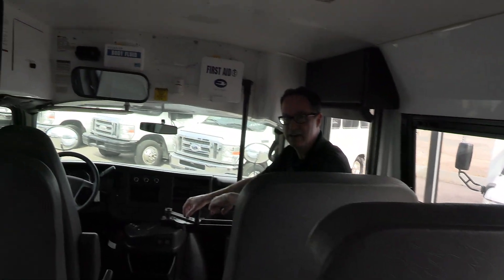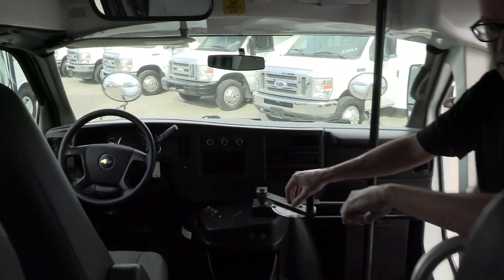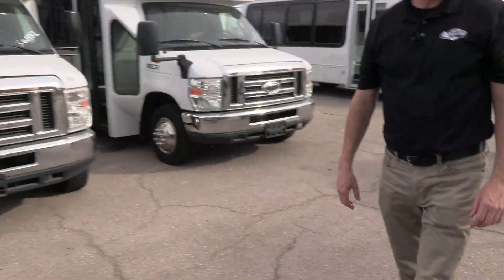What do you rank the seats, Dan? Good, nine. There's a little fading in the sun, but no rips or tears. Three-point seat belts throughout.